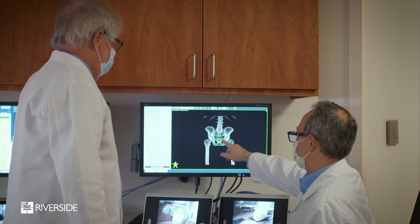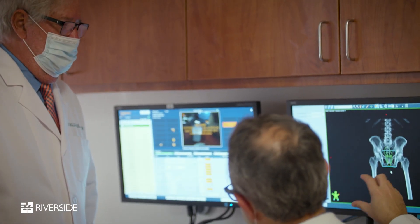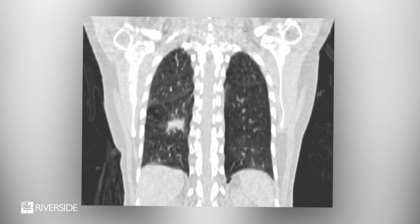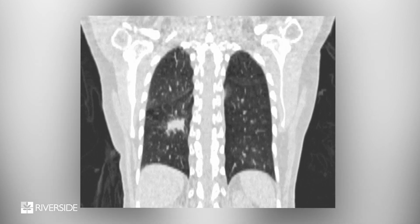The treatment planning process uses either 3D or 4D scans. 4D scans are used if the target itself is moving — for instance, if you have a tumor in the lung, a patient's breathing can cause it to actually move while you're taking pictures. We have to be able to account for that when treating them, so we're able to scan in four dimensions to account for their breathing.